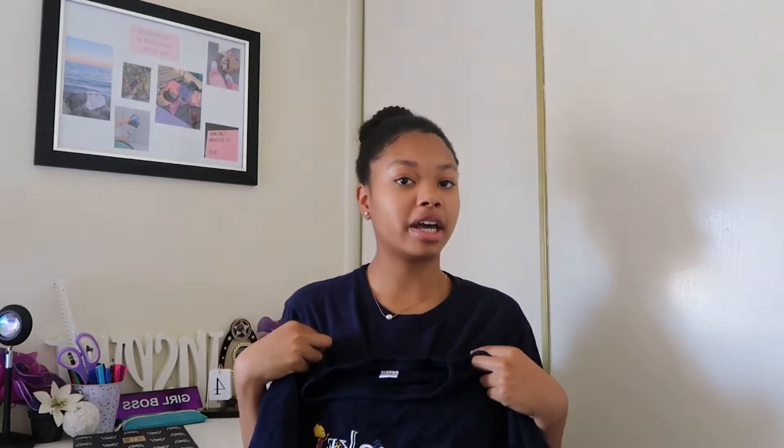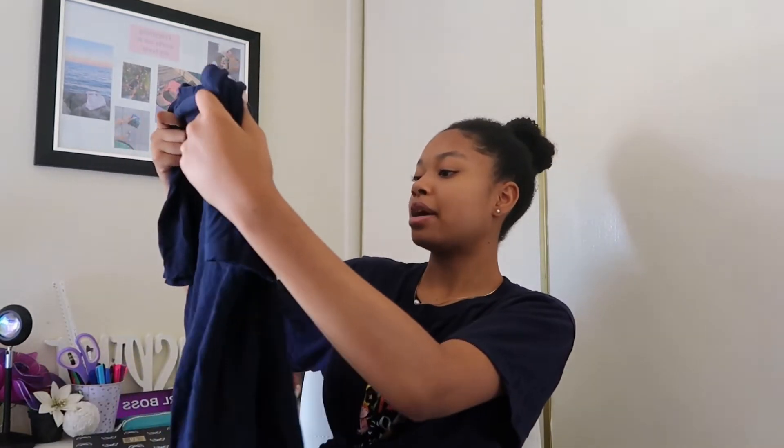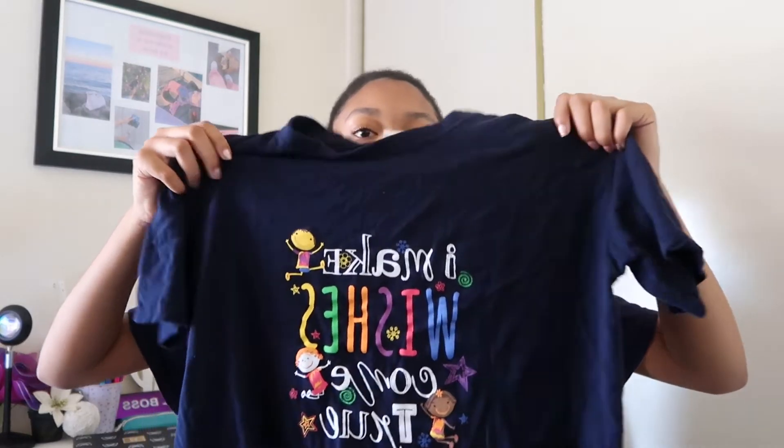This is the second top that I was talking about — this is the same shirt that I'm wearing right now. We found both of them on the same rack so we decided to get both. It says 'I make wishes come true.' It has little characters around it and it's colorful, a nice navy blue color. Just a regular graphic tee.